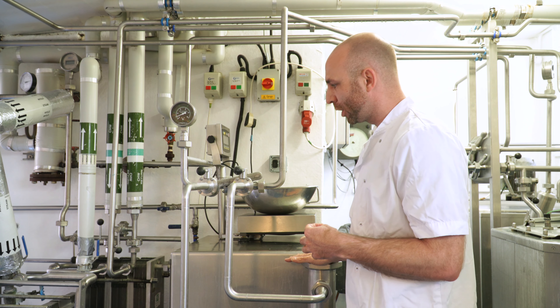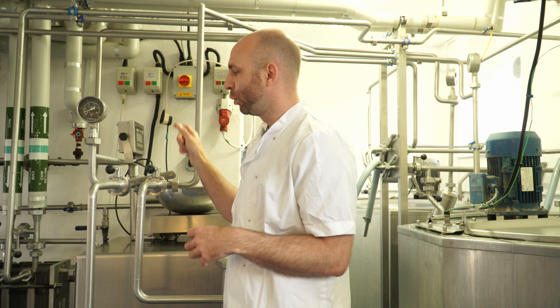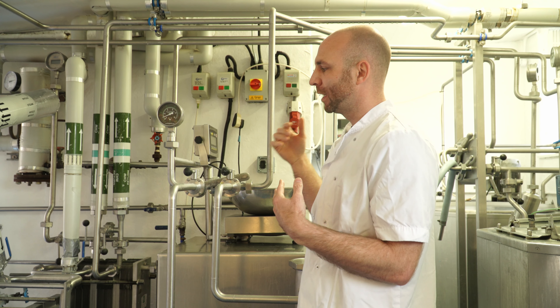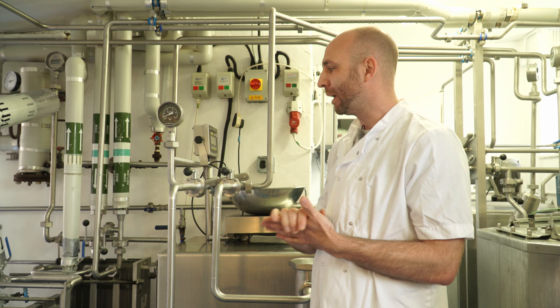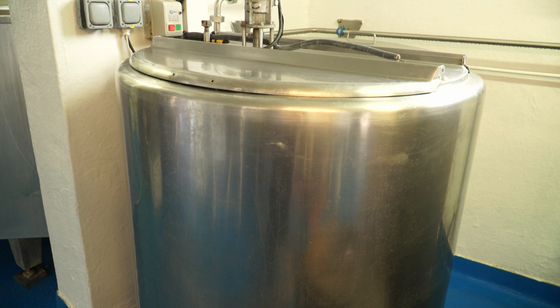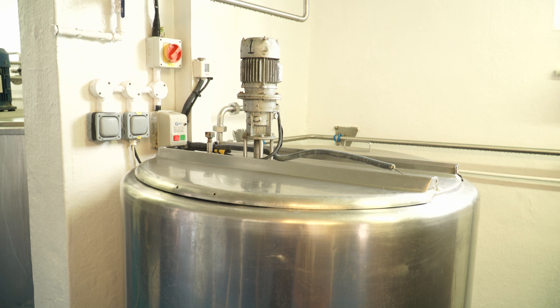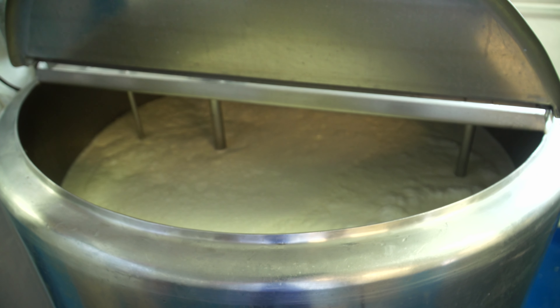Once it's been through the homogenizer it runs through our heating plant here. We then run it through what we call a coolmation unit, or cooling unit, which are two plates that bring the temperature down from around 80 degrees down to four degrees. By law we have one hour to do that — we do it here in about 15 to 20 minutes. We then run it through our pipework into one of our holding vessels, which is holding just under 500 litres of liquid.